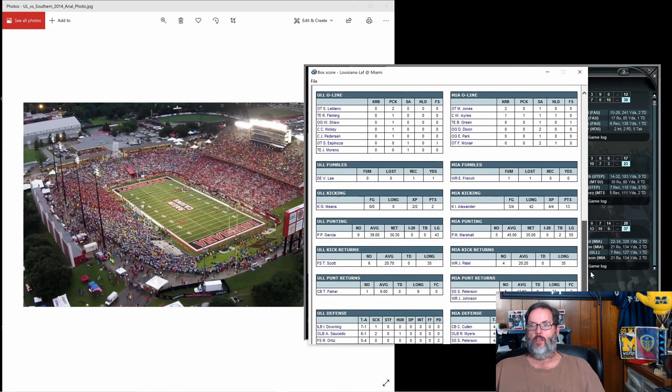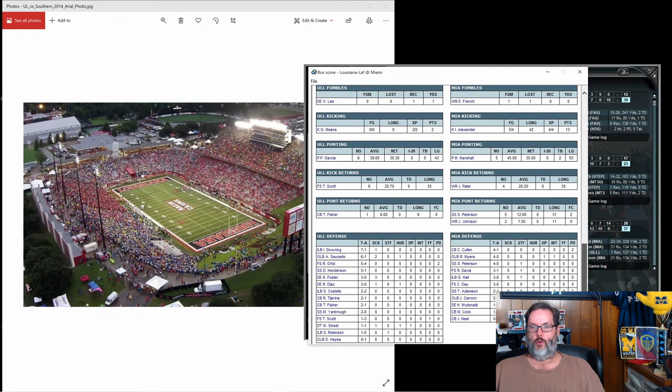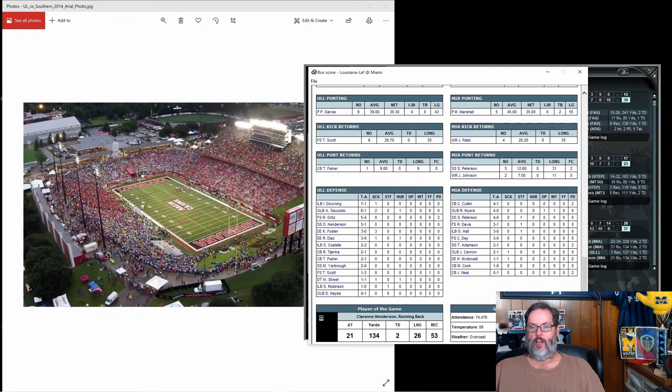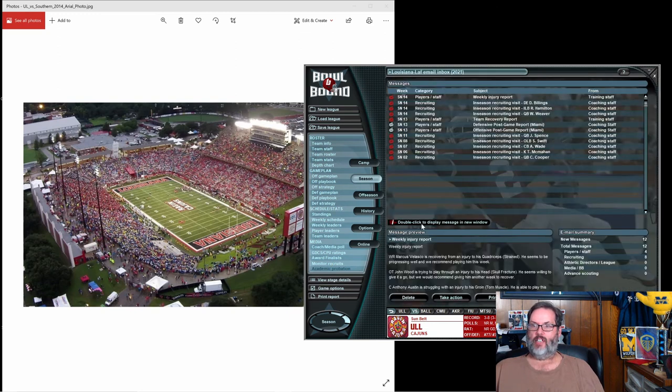We had one fumble recovery by our defensive end Lee. Two for two on extra points for our kicker. 39-yard average on punts, 30.3-yard net. 20 yards on kickoff returns. Nine yards on the one punt return. 74,476 people in Miami at Joe Robbie. Let's get up to the next day.